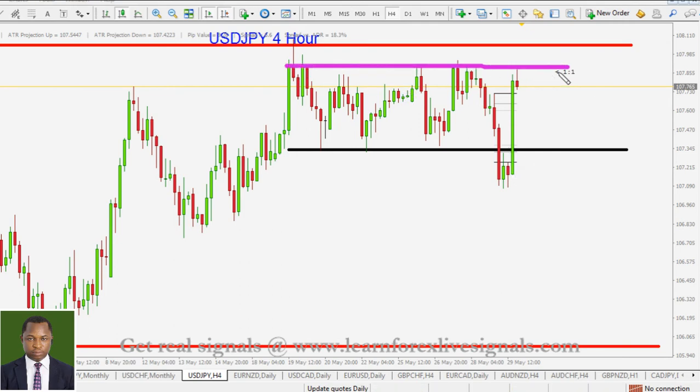In the four-hour timeframe, we were following a range. We saw the breakout of that range and were waiting for the pullback, but you can see how price just banged back up into that range zone without giving us an entry. So we didn't call for any signal.